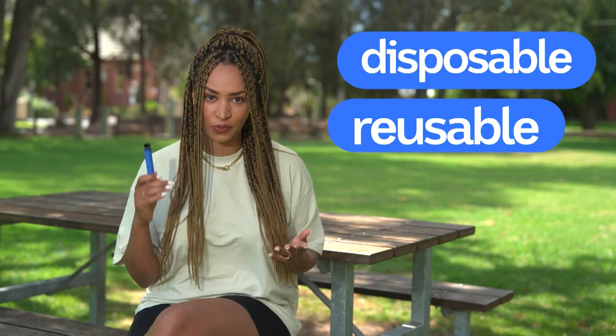What's in a vape? They come in heaps of different shapes and sizes, but whether they're disposable or reusable, they all basically work the same sort of way.